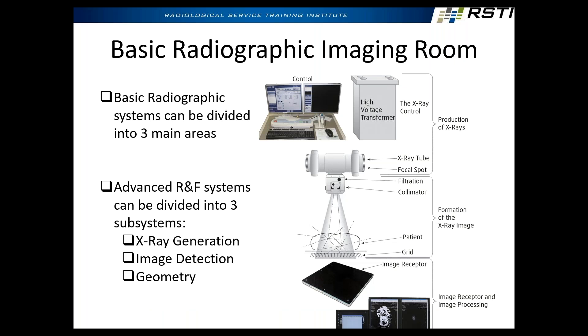Any x-ray system can be broken down into three basic areas as taught in phase one: the production of x-rays, the formation of the image, and image receptor and image processing. In the production of x-rays, we're selecting technique and the computer's controlling the generator to actually produce the radiation. In formation of the image, we're collimating the beam down to the appropriate area, making sure we hit the detector in the right spot, and using grids to decrease scatter and increase contrast. Once the image is formed, we capture it and display it.